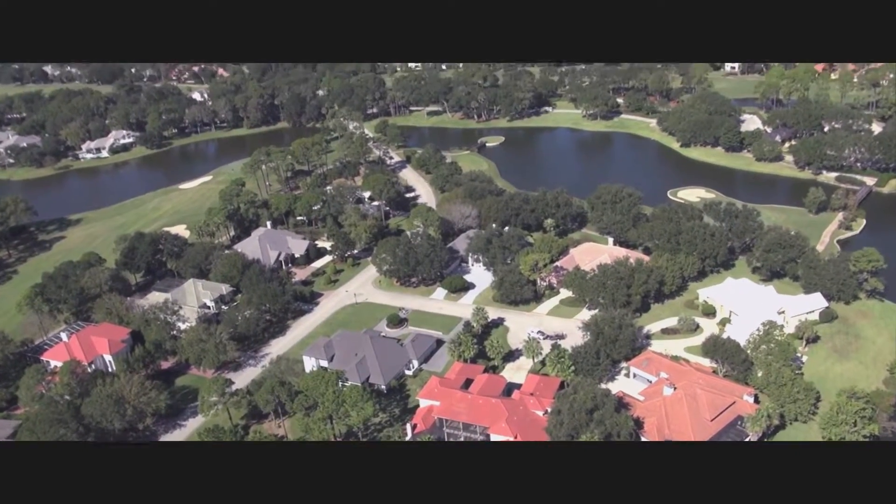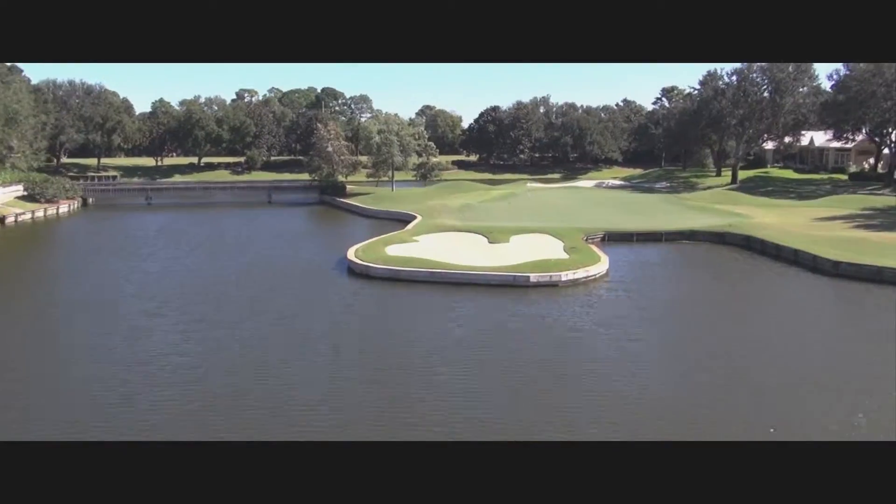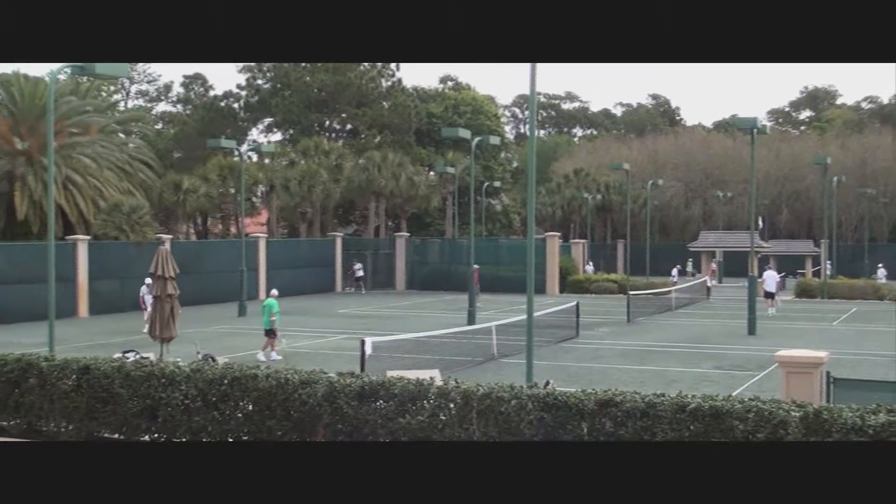The Plantation at Ponte Vedra Beach is about creating a lifestyle not easily replicated. From world-class golf to the resort-style beach club, recreational opportunities abound.